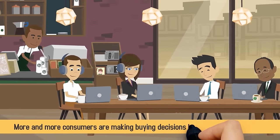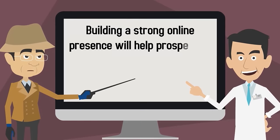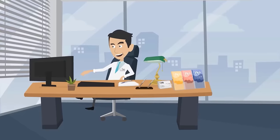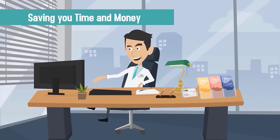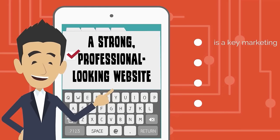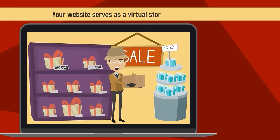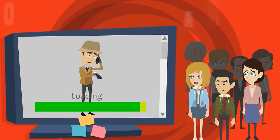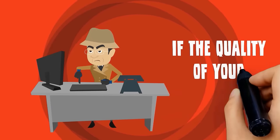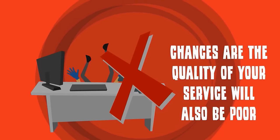More and more consumers are making buying decisions based on online research. Building a strong online presence will help prospective patients find your practice and make a buying decision on their own, saving you time and money trying to acquire their business. A strong, professional-looking website is a key marketing component of any successful practice. Your website serves as a virtual storefront for your business. Poor design and development sends a strong message to your patients — if the quality of your website is poor, chances are the quality of your service will also be poor.